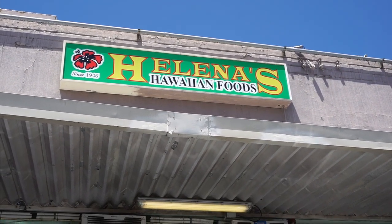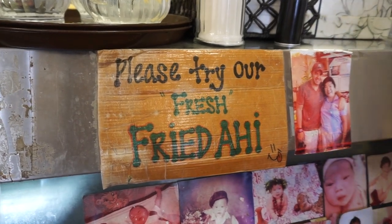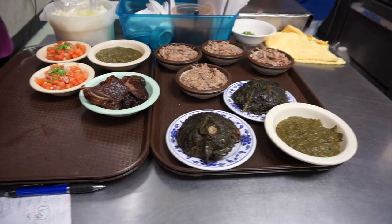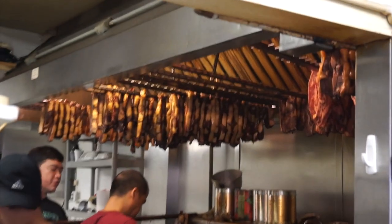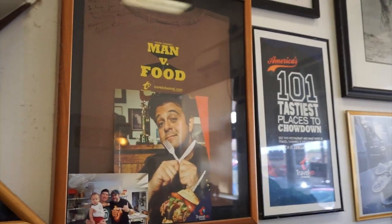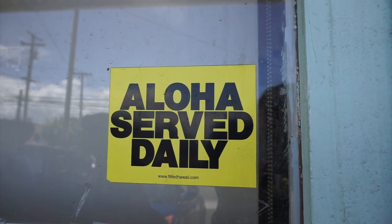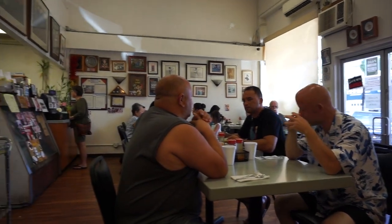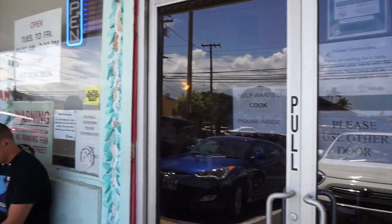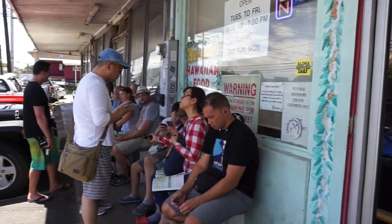Words cannot describe the rush of joy and excitement I felt being in Oahu for the very first time, unknowingly eating what I would eventually consider the most delicious Hawaiian food on the island. Even with all their awards and fame, Helena's has kept the aloha spirit alive. I feel at home when I eat here because everybody is so friendly and treats you like family. I think this also plays a big part of why they have huge lines out the door.